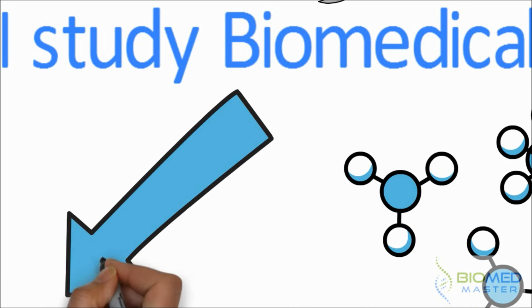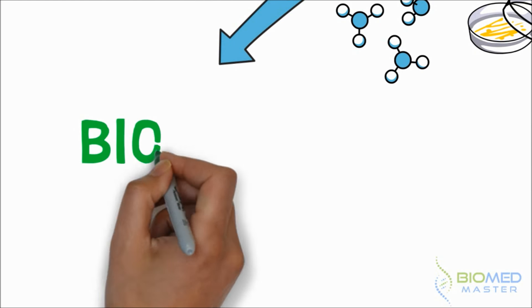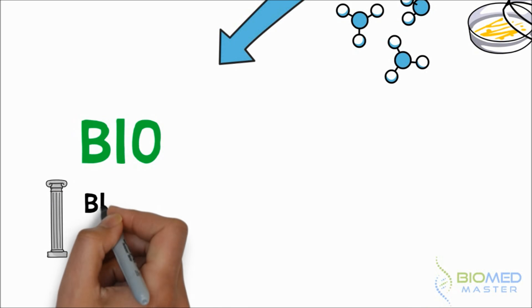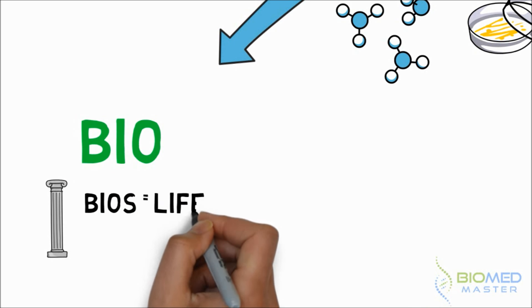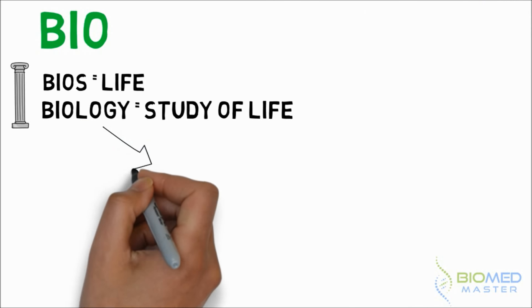So obviously it's science, but then there's 'biomedical' — let's take a look at that. 'Bio' comes from the Greek word bios, meaning life, so biology is a term used for the study of life, with the '-logi' part derived from the Greek word logia, meaning the study of something.